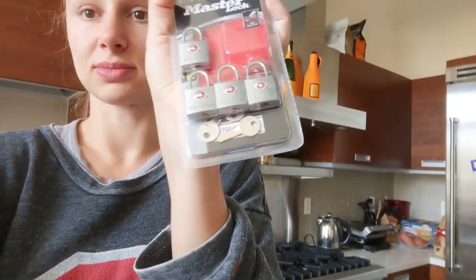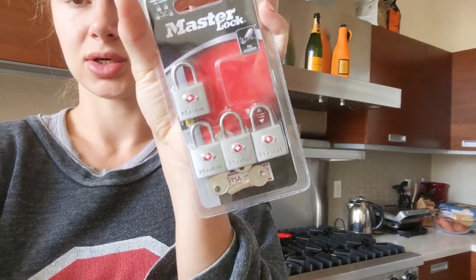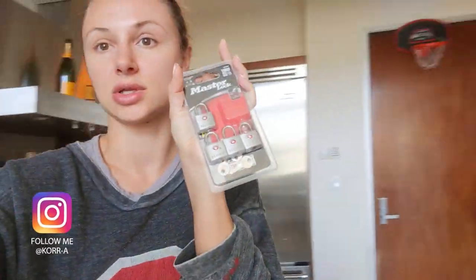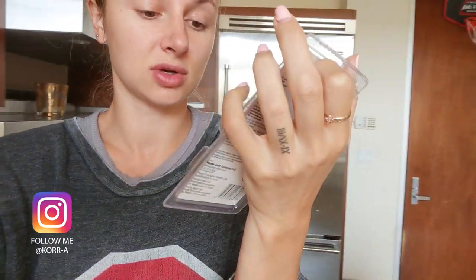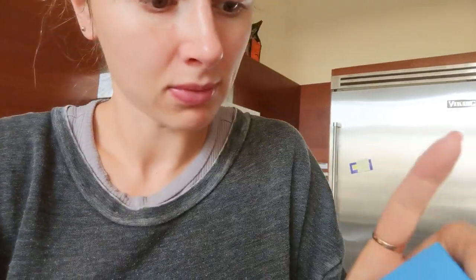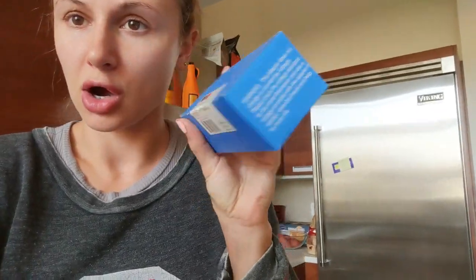I got some locks because you never know what's gonna happen to your suitcases and I always lock my suitcases when I travel. I got four extra locks — there's probably gonna be a lot of luggage.